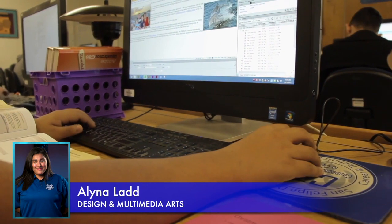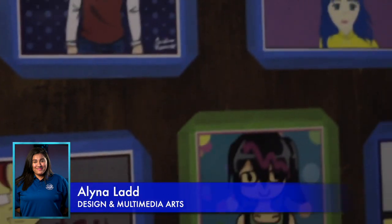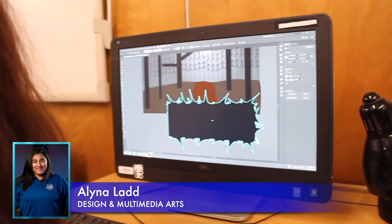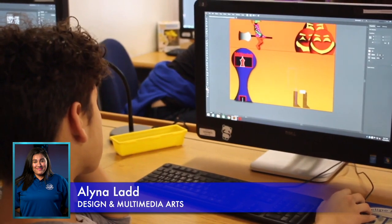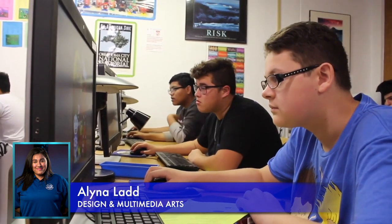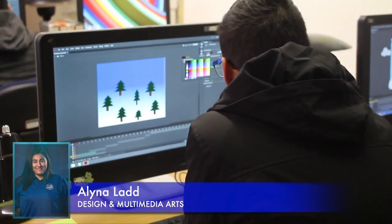Hi, my name is Alina Lad and I am ambassador for the Design and Multimedia Arts program under the Business and Industry endorsement. Design and Multimedia Arts is about creativity and imagination, and the best part is you have complete freedom. By taking this course, students are given the opportunity to get certification in Adobe and earn articulated credit through the Art Institute and Southwest Texas Junior College.